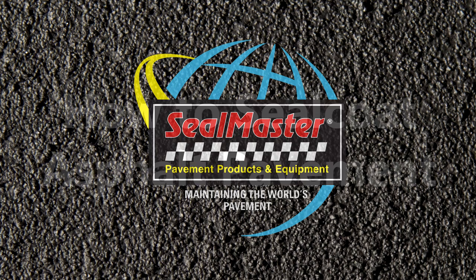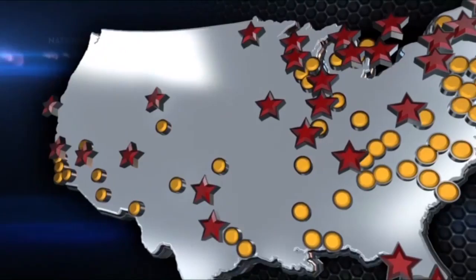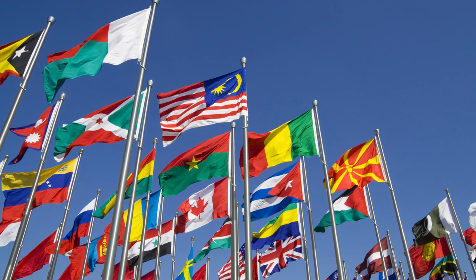Welcome to How to Seal Coat Asphalt Pavement, brought to you by Seal Master, the world's largest producer of pavement sealer, with well over 1 billion gallons applied worldwide. Seal Master is your nationwide one-stop source for pavement maintenance products and equipment, with over 100 manufacturing and distribution facilities across North America. Seal Master products are also distributed in over 60 countries.